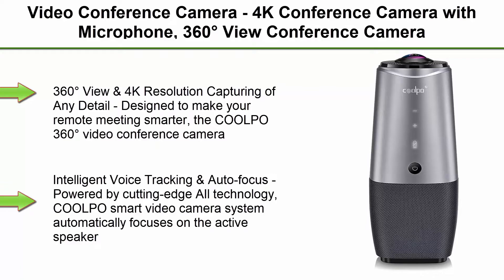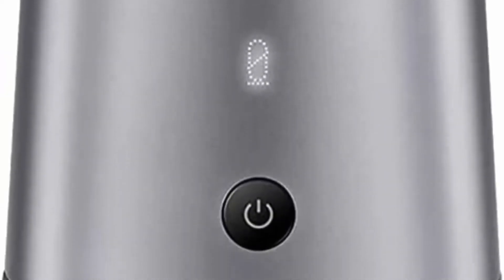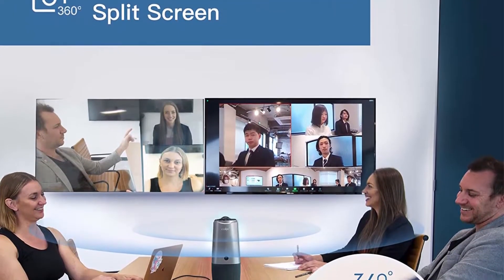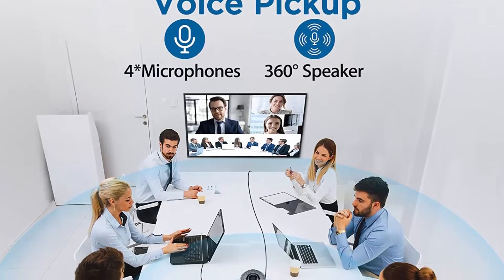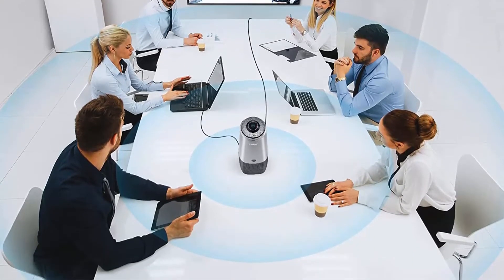Top 1: Video Conference Camera — 4K Conference Camera with Microphone, 360-Degrees View Conference Camera, AI Sensor Face Capture Camera with 4 Microphones, All-in-One Conference Webcam for Zoom, Skype, and Hangout Meetings. The Coolpo 360-Degrees Video Conference Camera offers 360-degree view and 4K resolution capturing of any detail, designed to make your remote meeting smarter. Its 360-degree camera captures the entire room in 4K resolution without stitching, so all participants can comfortably sit in a meeting room and engage in the video conference.